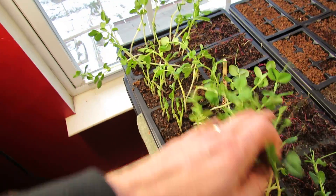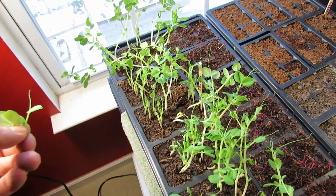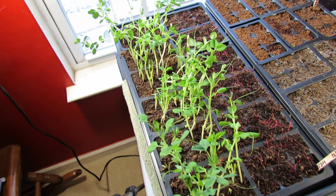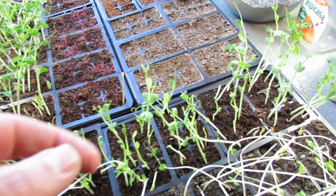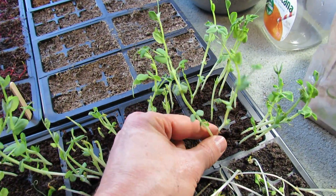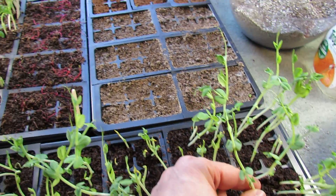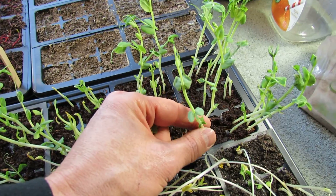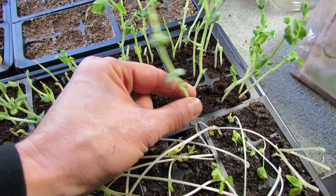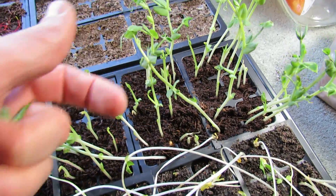When I moved these closer to the window, the leaves started forming and they started getting a little more healthy. Maybe they would be okay, but as you come back only maybe two feet, two and a half feet, over to this group of peas — these were started exactly at the same time, same variety of pea. You can see that much further distance from the window, the leaves are small and the plants are just mostly stalk. They're not looking very healthy whatsoever.